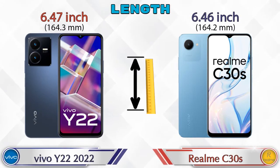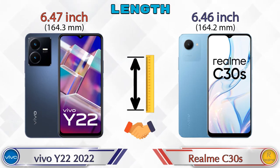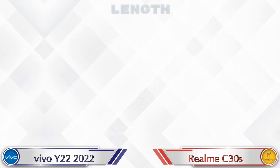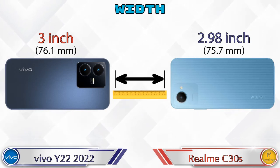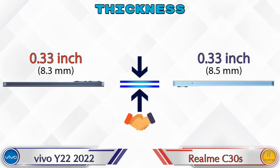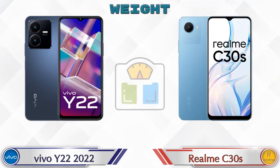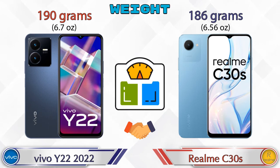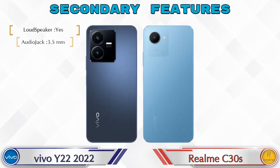Now let's check the dimensions. The length of the Y22 is 6.47 inches and the C30s is 6.46 inches, which are almost the same. Width: Y22 is 3 inches and C30s is 2.98 inches, almost the same. Both phones have the same thickness of 0.33 inches. Talking about weight, the Y22 is 190 grams and the C30s is 186 grams, which are almost similar.